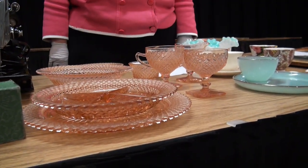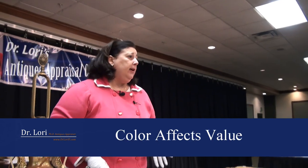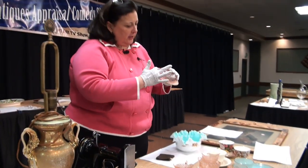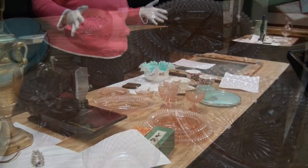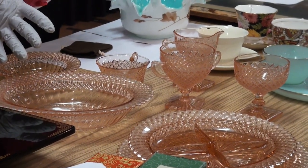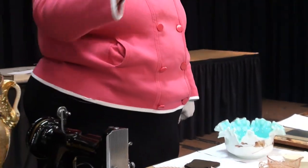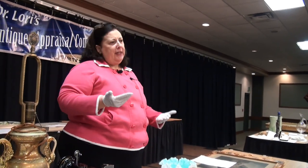Is this depression glass? Different colors of depression glass are in fact more valuable or more marketable. We like pink, we like green. You have blue and other colors — not as marketable, but this particular set is very, very popular. Was the family always right here in the Dayton, Ohio area? Yes. Could it be made here? Probably not — probably West Virginia or Pittsburgh typically for these types of pieces. Value on the whole set, all together, about $450 for all of it.